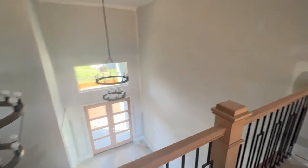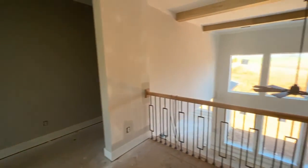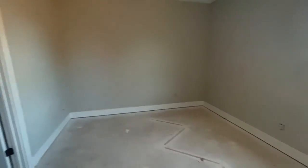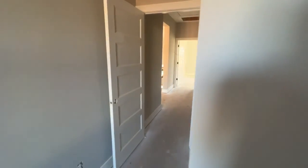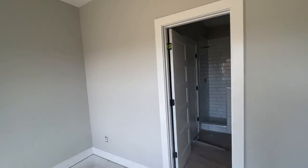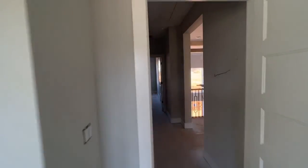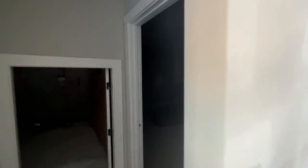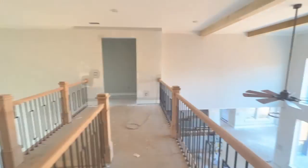This view here will be from the upstairs catwalk — beautiful bath. There's also a theater room over here, a little dark. Overall it's a beautiful open flow.